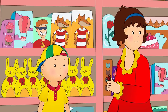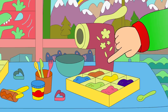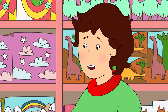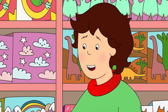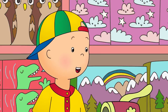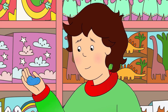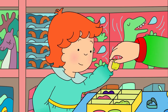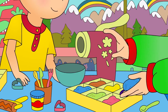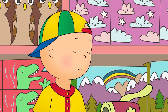Caillou, come and look at this! It's a spaghetti-making machine. First we have to choose a color for the spaghetti. But I thought spaghetti was always brown. This is special spaghetti. It can be any color we like. Caillou had never heard of different colored spaghetti before. Wow! Even blue? Of course! Daddy placed the blue and yellow dough inside the spaghetti machine.